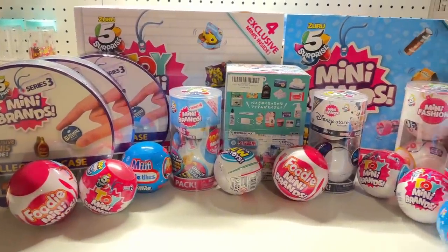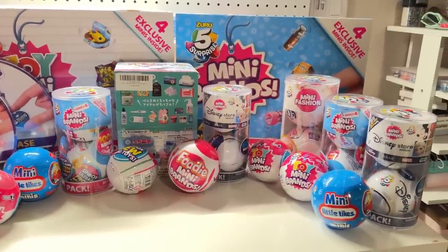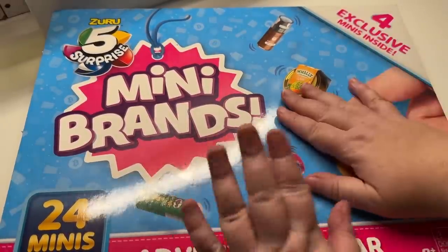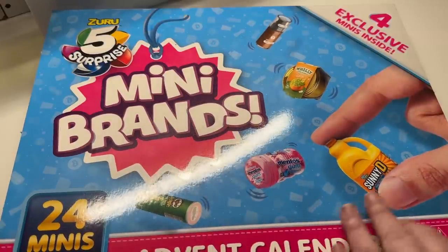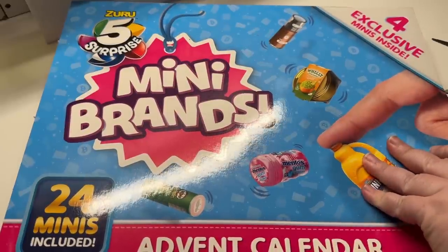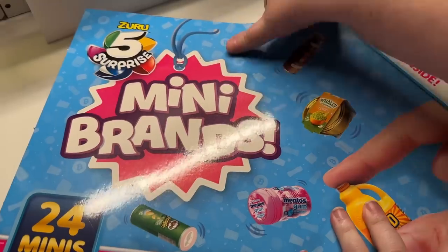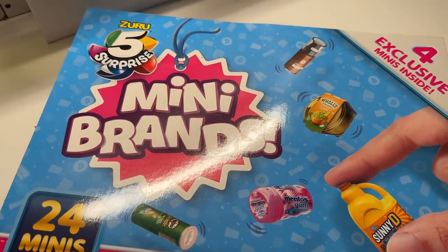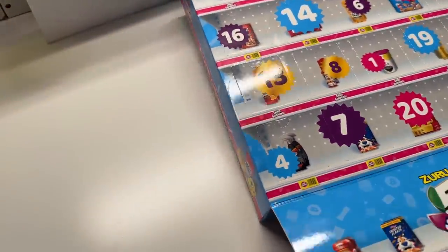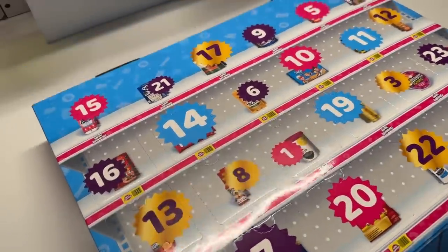Hey guys, welcome to our channel. I am so excited. Today I am going to open every single thing you see here. We are gonna start with this one. My family and I actually do Advents every year. I'm doing mine early because I need things for my dolls and I have never done a video like this, so pardon me for my video skills.